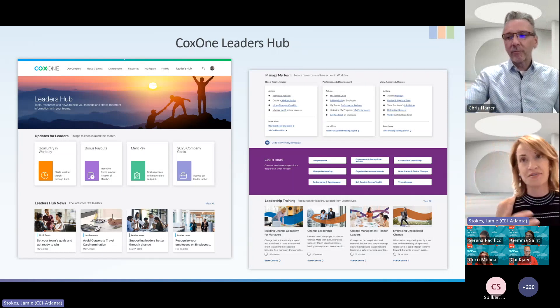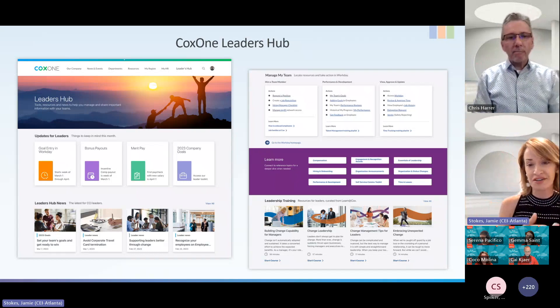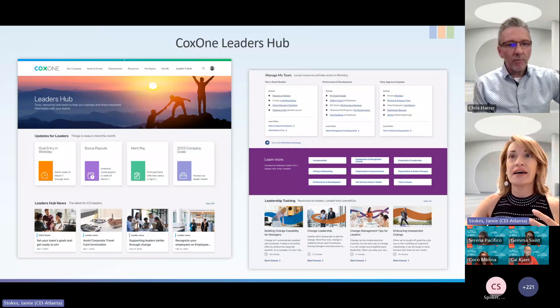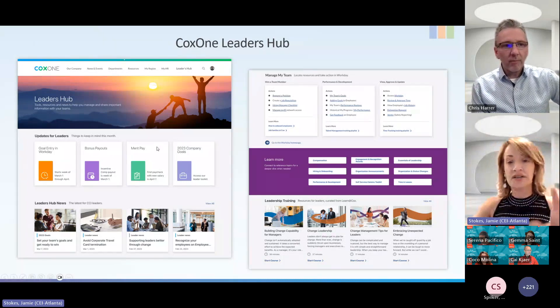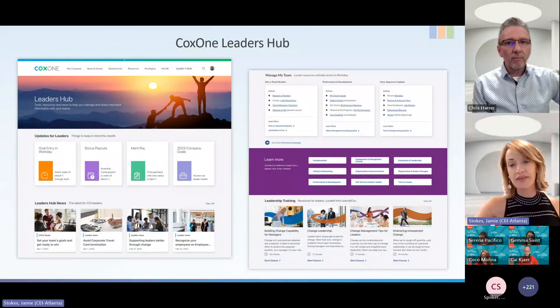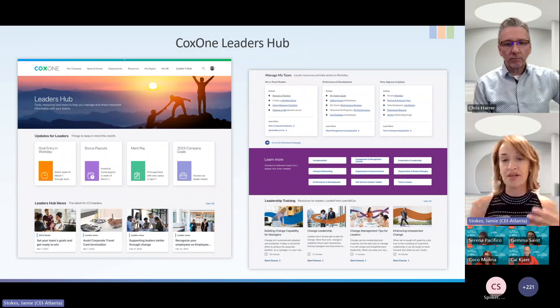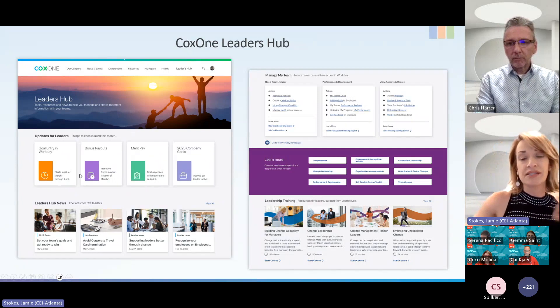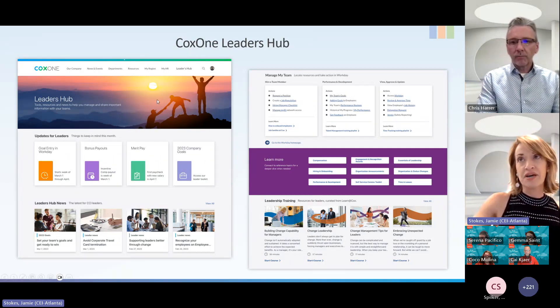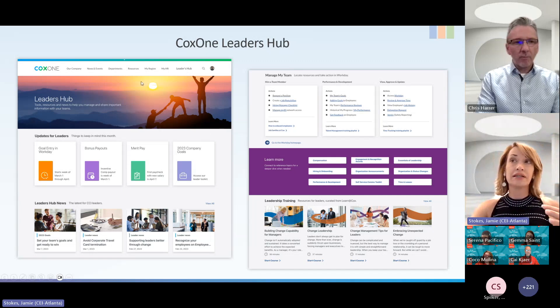We shared this screen because it's a great example of all three things: customization, personalization, and integration. Our frontline employees told us through research that they get their information from their leaders, so we wanted to equip leaders with information to share with their teams. It was so important that leaders could find this site that we elevated it into the navigation — this is a custom navigation at the top, visible only if you're a leader in the organization.